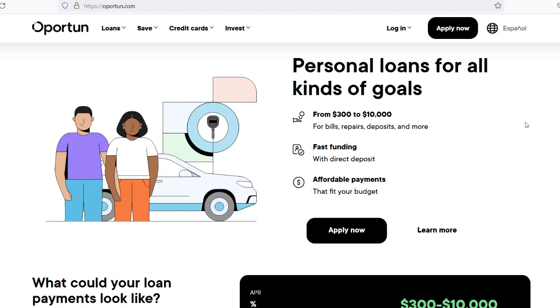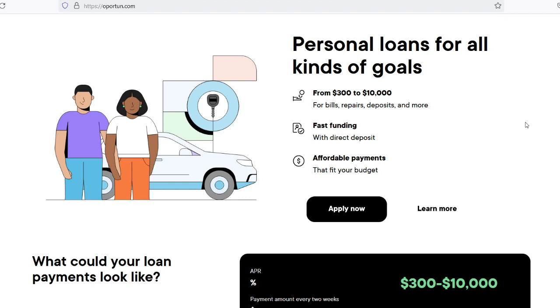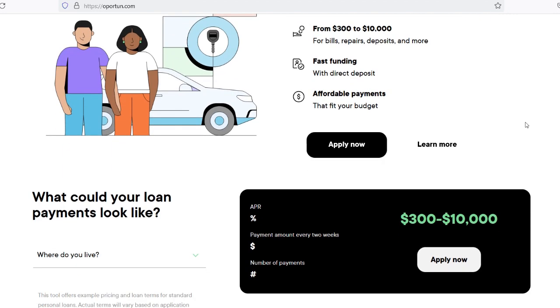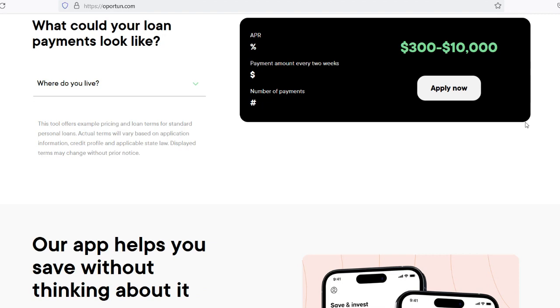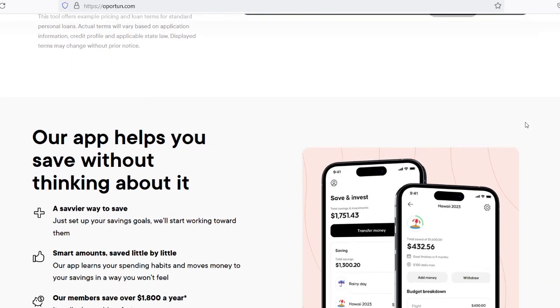Typical timeline for Opertun loans: The precise timetable for loan acceptance and funding can vary, despite Opertun's efforts to provide rapid service. In general, submitting an application takes anywhere from 15 to 30 minutes, whether done in person or online. Following submission, Opertun will make every effort to offer a decision within 24 to 48 hours, though this timeline may be extended for complex cases or additional verification needs. If approved, funds are typically distributed within one to three business days. Direct deposit into your bank account is the quickest option, while receiving a check by mail may take longer.